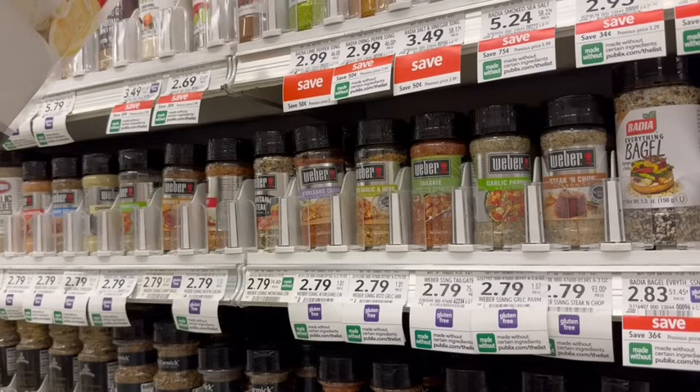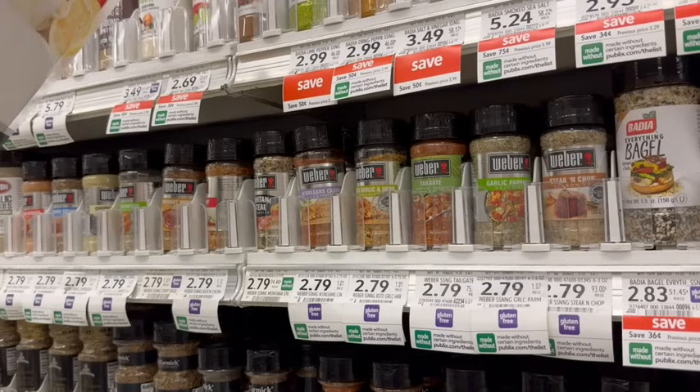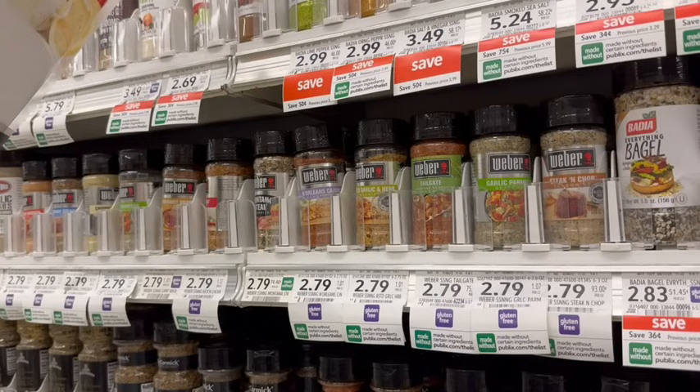Weber has a deal where we're going to buy two of the seasonings. They're not on sale but priced at $2.79 each. We'll pay $5.58 at the register, then get $3 back for buying two, making it just $2.28 for both. If you have Checkout 51, you can submit there instead — it's only $0.75 back on each one. They are partnered with Swagbucks, so if you try to submit the same receipt to both, you might have issues.